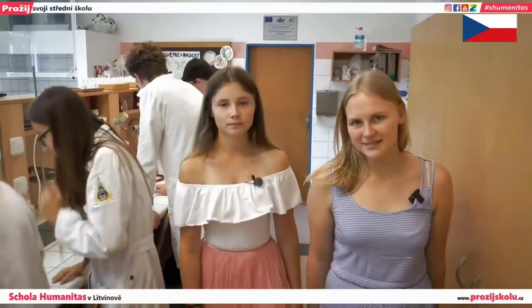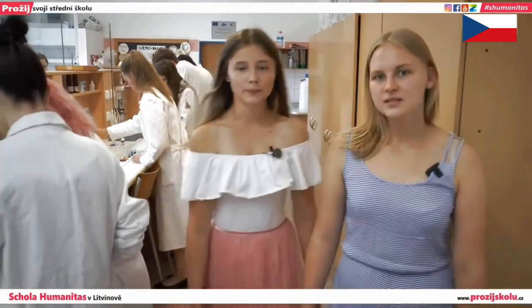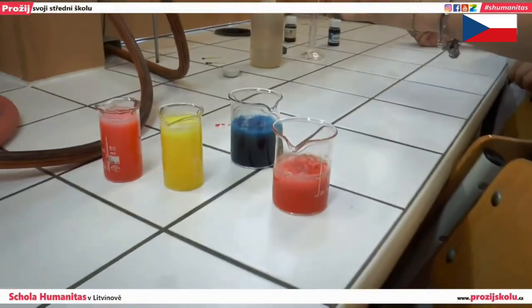We're in the chemistry lab, where there are experiments in inorganic and organic chemistry. Classmates are preparing a solution of calcium acetate and ethanol.